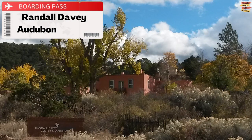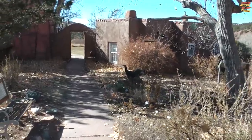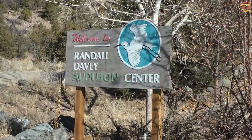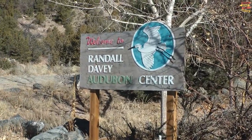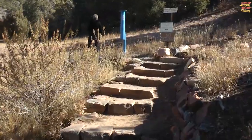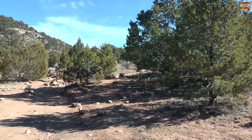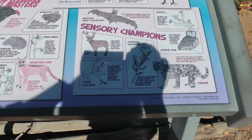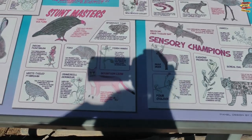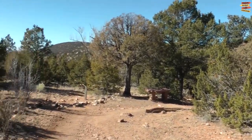Randall Davey Audubon Center. The Randall Davey Audubon Center and Sanctuary is among the top attractions in Santa Fe for nature enthusiasts. Along with the former residence and workshop of the artist Randall Davey, the 135 acres of the property are home to a variety of birds and other wildlife. Many of the center's over 100 bird species can be spotted from the property's hiking paths, which are a haven for plants and other wildlife.